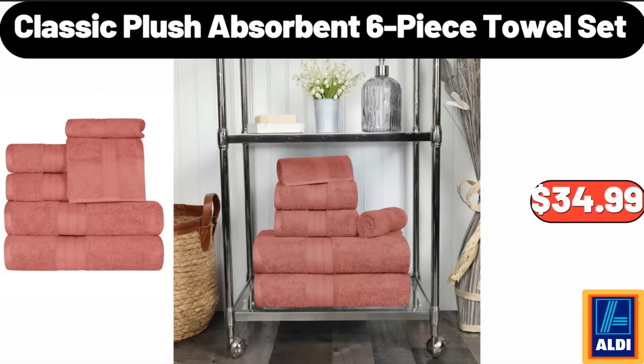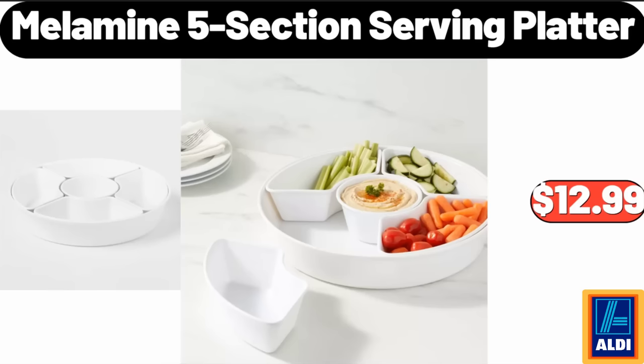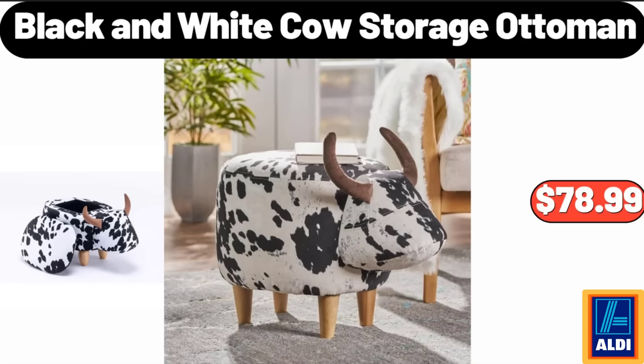Classic Plush Absorbent Six-Piece Towel Set, $34.99. Melamine Five-Section Serving Platter, $12.99. Black and White Cow Storage Ottoman, $78.99.